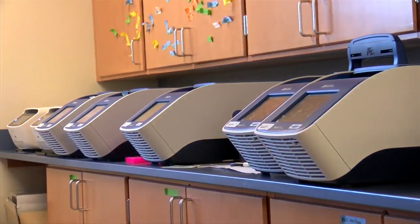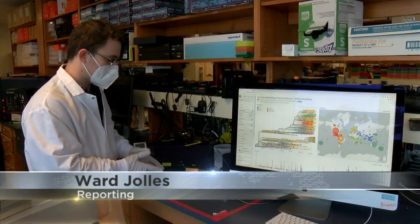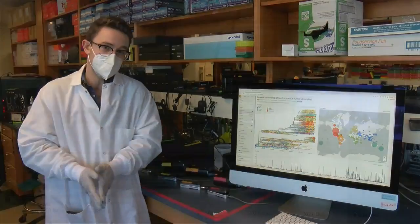Then machines called thermocyclers take over and amplify the virus so it's easier to study. Once the samples are amplified, they finally end up here, where they're loaded through flow cells and read through a computer where scientists can see if it's Omicron or not.